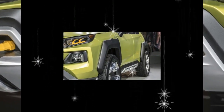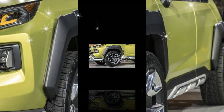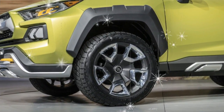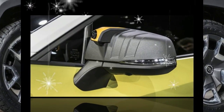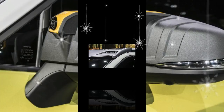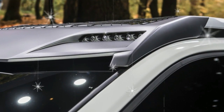When you factor in the Toyota FT4X concept that debuted earlier this year and the 2018 RAV4 Adventure production vehicle, it's clear Toyota is attempting to recapture the attention of a segment of the outdoor-oriented public — people whose activities don't require the grunt or towing capability of a full-size SUV.